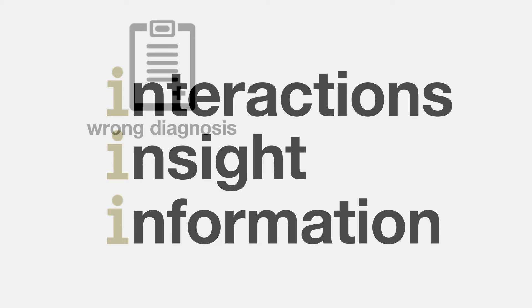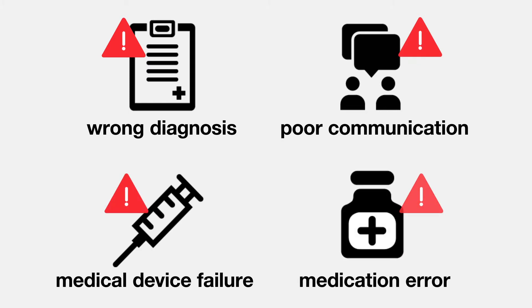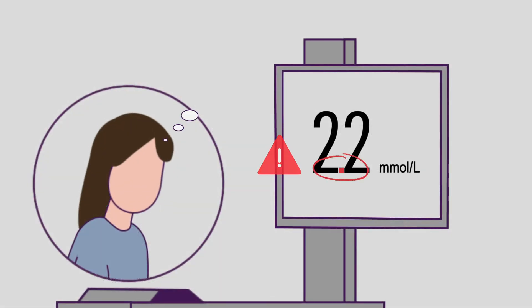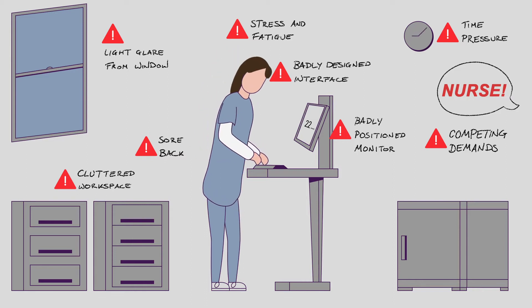One of the ways we use Human Factors is to investigate incidents such as a wrong diagnosis, poor communication, a medical device failure or a medication error. Human Factors enables us to identify root causes of problems, such as simple quantity errors, which may not be obvious at first, especially if there are many confounding issues.